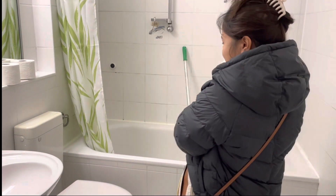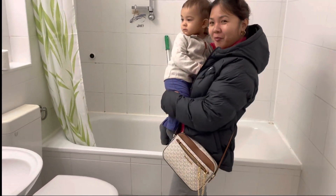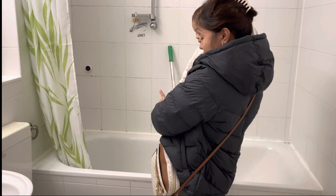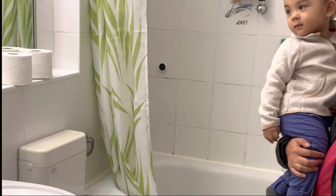We have a bathtub that Ethan loves — in our new apartment we don't have a bathtub. Ethan really loves this bathtub. Last time there was a cabinet here but no cabinet anymore. And here is the space for the washing machine.